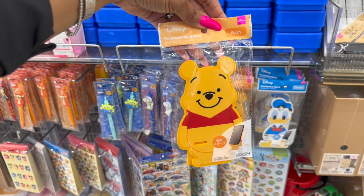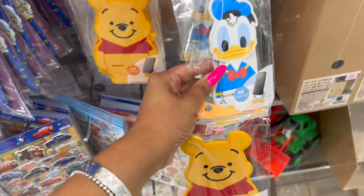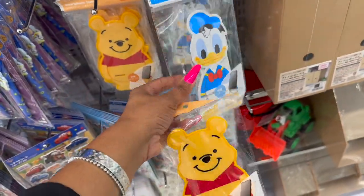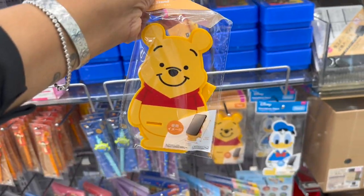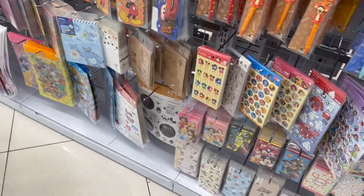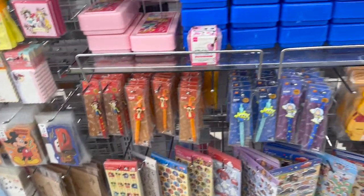I'm a little obsessed. Look — they have the Winnie the Pooh smartphone stand! And they have Donald Duck. These are so stinking cute. I wish they had Tigger, and they have Pooh too. But this would be a cute little gift — the Winnie the Pooh smartphone stand and the little Winnie the Pooh pen. I might do that times two, I think that is such a cute little gift. Okay, let's continue looking.